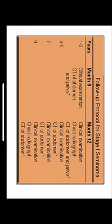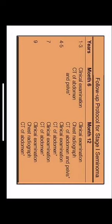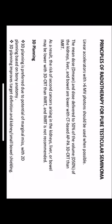Follow-up protocol for stage 1 seminomatous disease: in years one to three, clinical examination and CT of the abdomen and pelvis every six months, and clinical examination with chest radiograph every 12 months. At four to five years, CT of the abdomen and pelvis and clinical examination. After seven years, clinical examination and CT of the abdomen every 12 months. After nine years, clinical examination, chest radiograph, and CT of the abdomen annually.